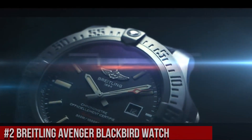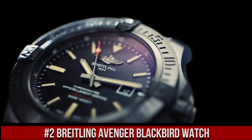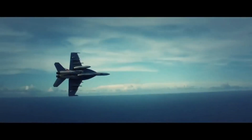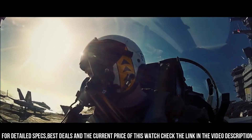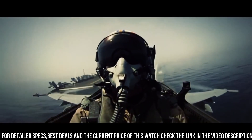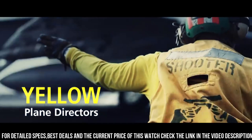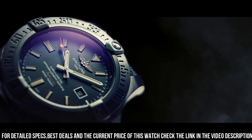Number 2: Breitling Avenger Blackbird Watch. Black titanium case with a black rubber strap. Dial type analog. Luminescent hands and markers. Date display at the 3 o'clock position. Breitling Calibre 17 automatic movement, power reserve of approximately 42 hours. Scratch lock 2 gaskets crown. Solid case back. Round case shape, case size 48 mm, case thickness 14.2 mm. Band width 20.3 mm.